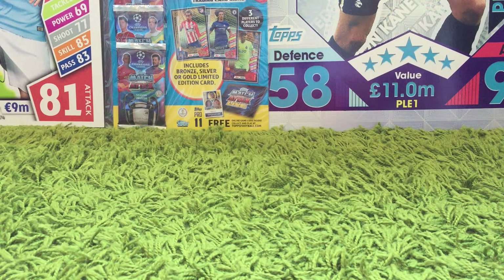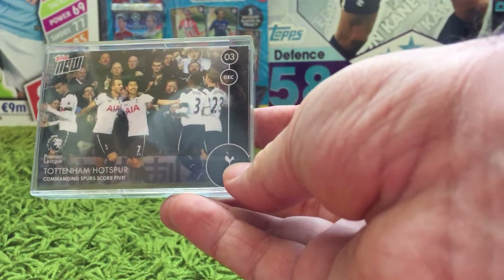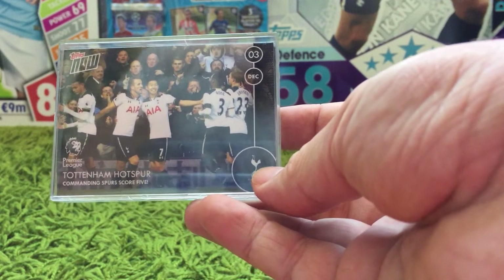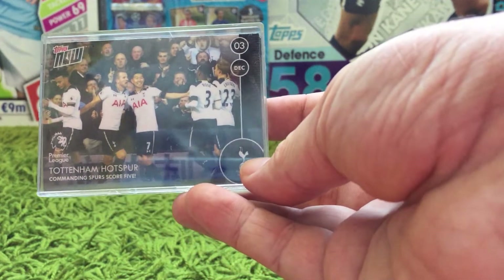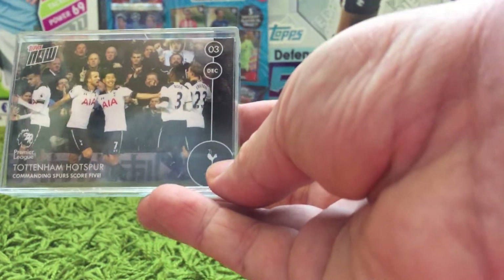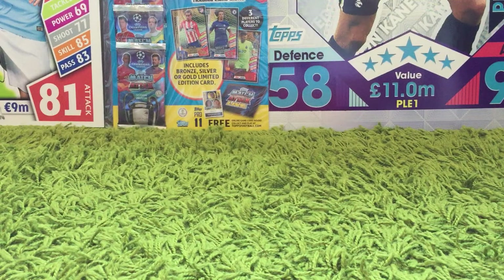Loads of you that go to Topps Direct and buy the non-standard products will probably have seen over the last few years that Topps were doing these Topps Now cards. After each weekend on the Monday, for 24 hours, they'd release 5 cards that would commemorate something momentous about the weekend before — whether it was someone scoring 100 league goals, a team scoring 5 goals, a team coming from behind, or a team beating somebody they shouldn't have.